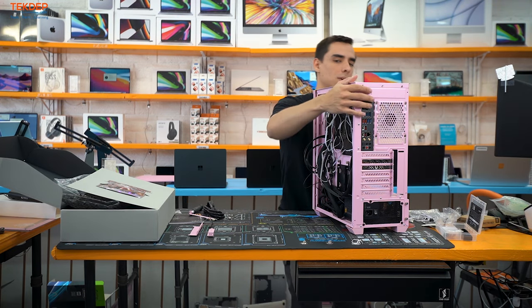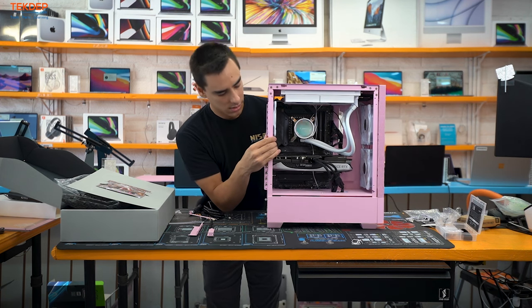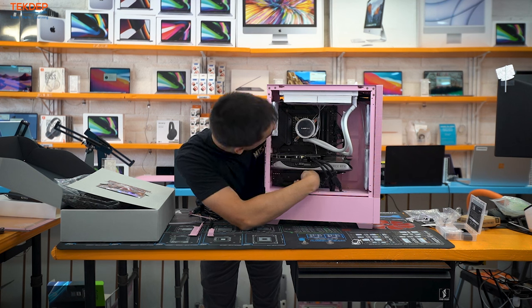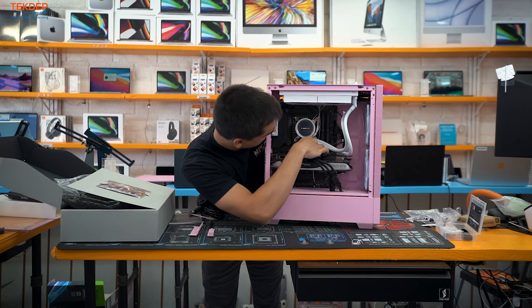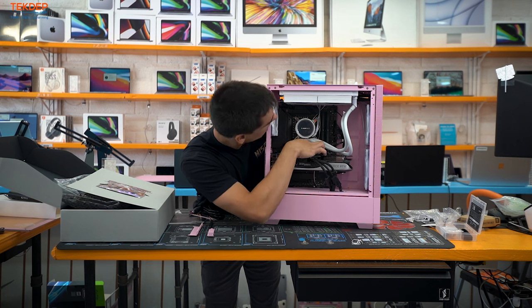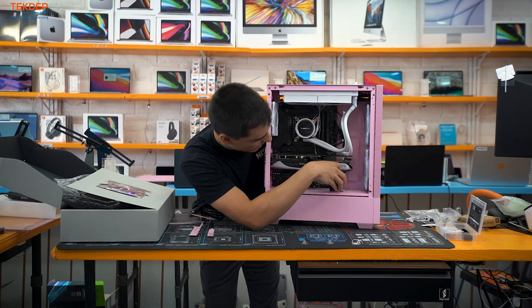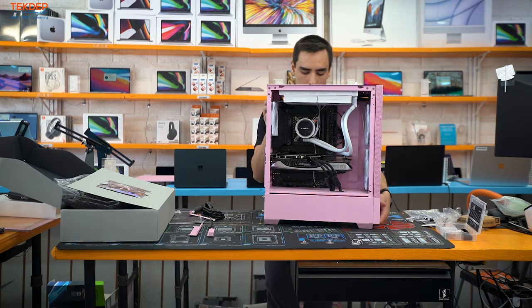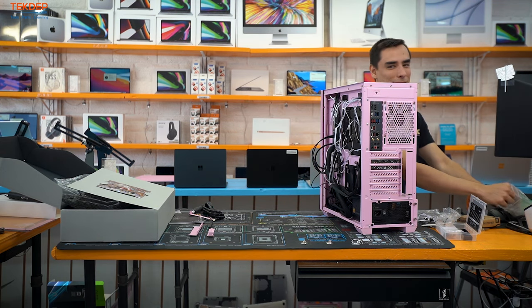Before zip-tying, make sure everything looks good up front. There's not a whole lot I can do about one unfortunate cable due to the adapter, but everything else looks acceptable. Now we're going to start zip-tying everything.